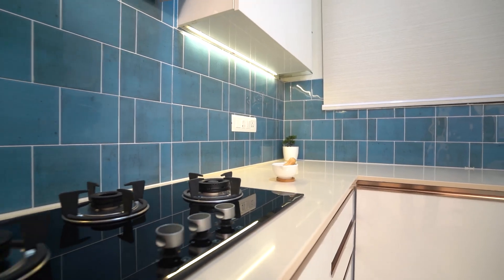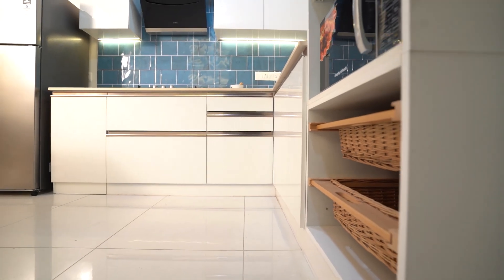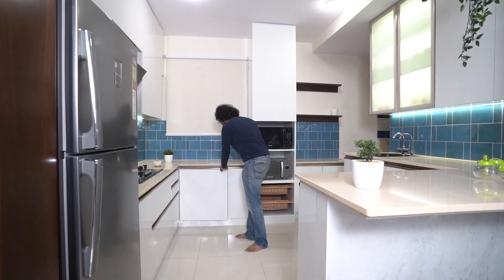The kitchen is also outfitted with all the modern amenities possible. You have pull-out tandem boxes, you have wicker baskets, and a corner unit.